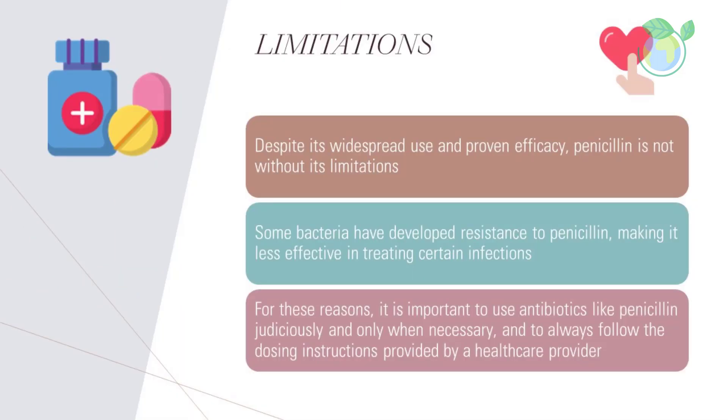Despite its widespread use and proven efficacy, penicillin is not without its limitations. Some bacteria have developed resistance to penicillin, making it less effective in treating certain infections. In addition, some individuals may be allergic to penicillin, which can lead to serious side effects such as anaphylaxis. For these reasons, it is important to use antibiotics like penicillin judiciously and only when necessary, and to always follow the dosing instructions provided by a healthcare provider.